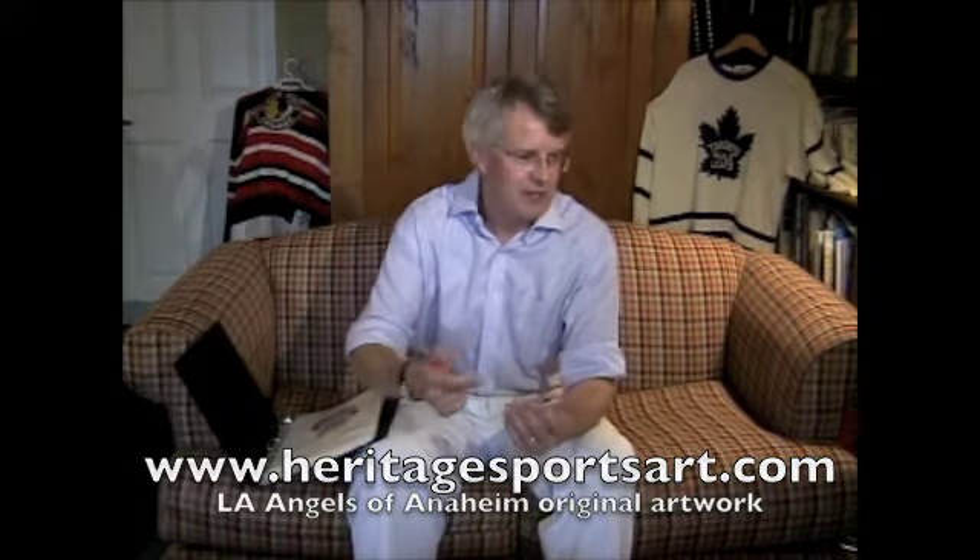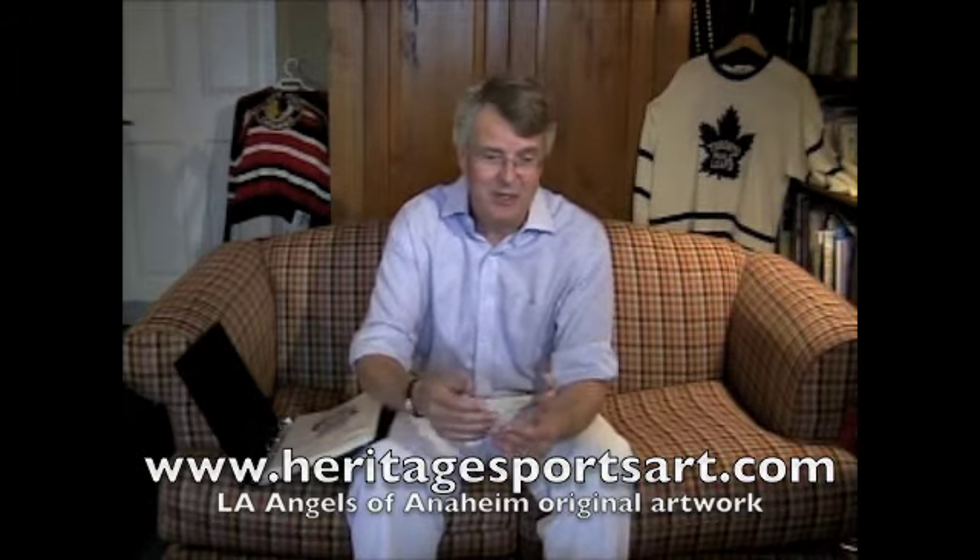Mother's Day, Father's Day, Christmas gift, anniversary gift, retirement gift, birthday gift — or it doesn't even need to be a gift. You could just be a great Angels fan who loves artwork. This would really look beautiful framed in your home or in your office.